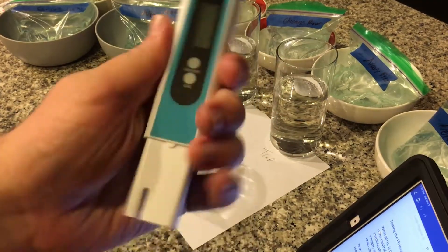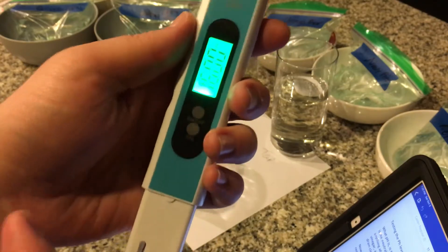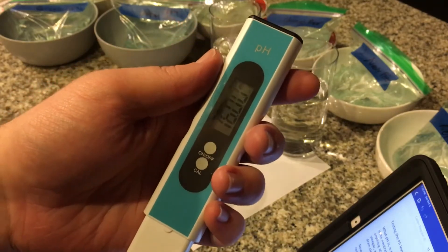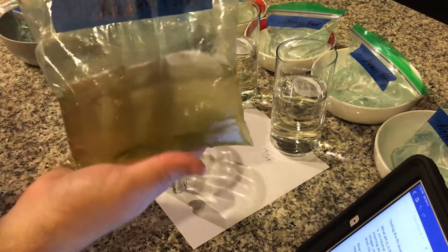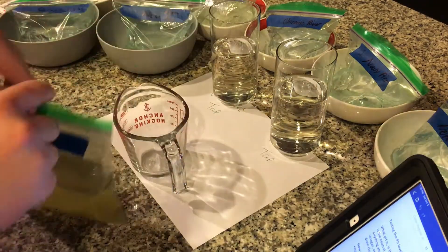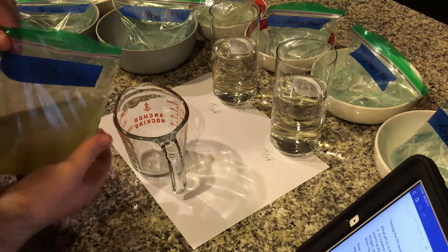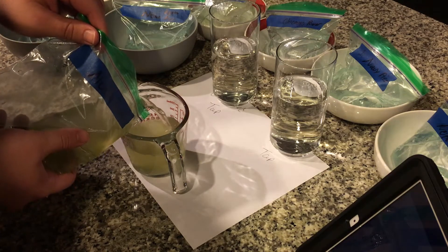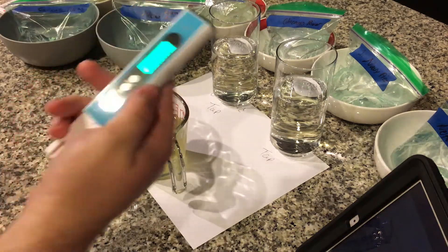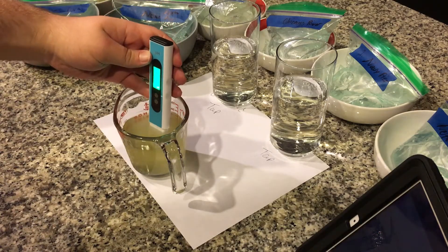What this device does is, once I turn it on and stick it in the water, it'll tell us the pH reading of that water. First, we're going to test the North Pond water, which is the gross little yellow one. I'm going to place the water into my measuring cup, just about halfway full. Then I'm going to turn on my pH meter, stick it in, and wait for the measurement.